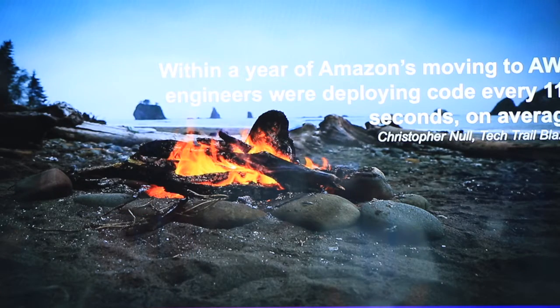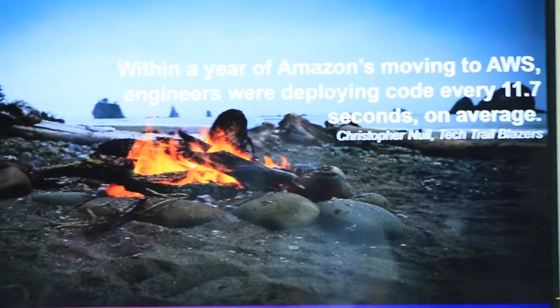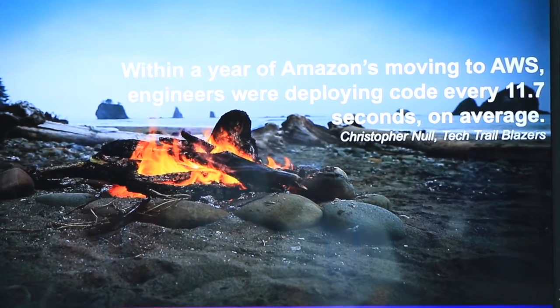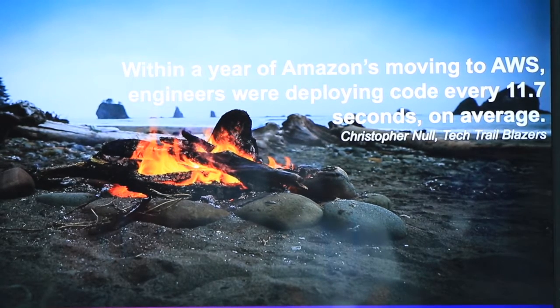Within a year of Amazon moving to AWS, engineers were deploying code every 11.7 seconds. When I first read that I was like, really? The reason for that is because they're in a GitOps scenario where they're committing code and doing code merges, they're probably at 99.7% test automation coverage. So when they do a merge, it's being released into a container and it's literally in production in seconds — not minutes, not 30 minutes, not 15 minutes. That's incredible.